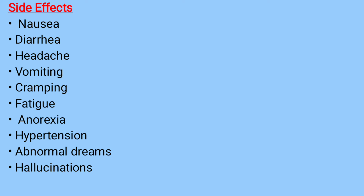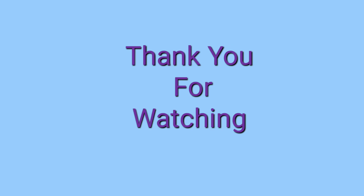Side effects of this medication include nausea, diarrhea, headache, vomiting, cramping, fatigue, anorexia, hypertension, abnormal dreams, hallucinations, confusion, and syncope. If you experience any of these side effects, please make sure you let your healthcare provider know.